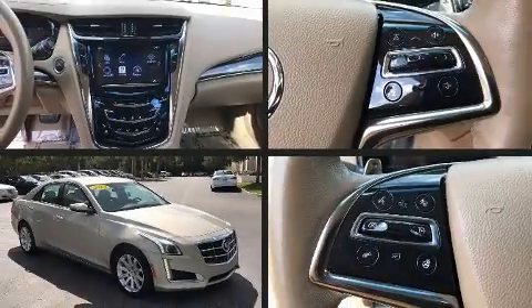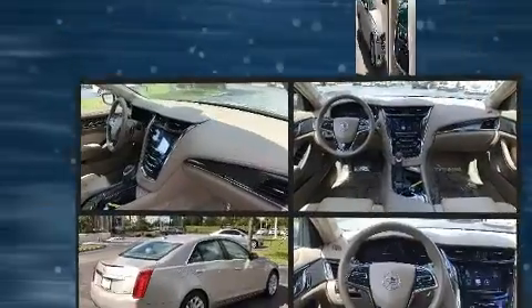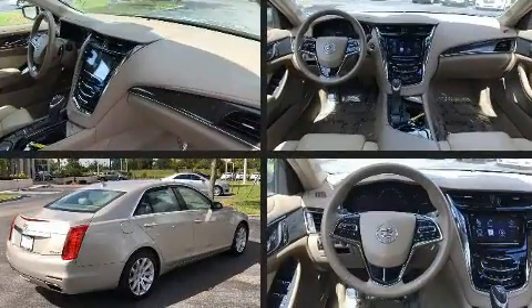Here's a great deal on a 2014 Cadillac CTS. This four-door, five-passenger sedan just recently passed the 20,000 mile mark.